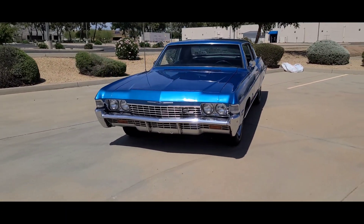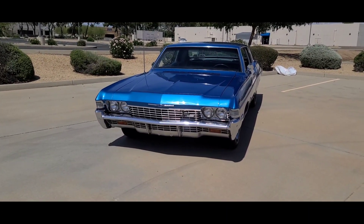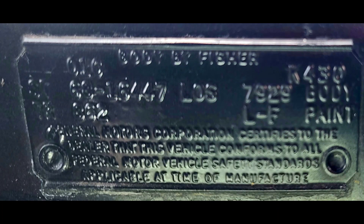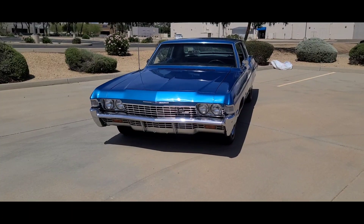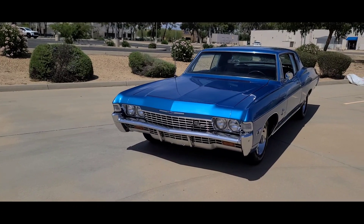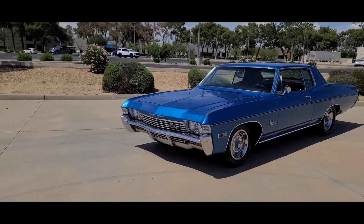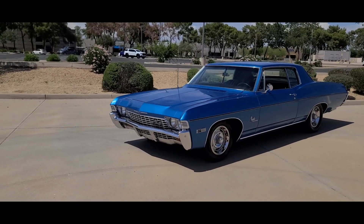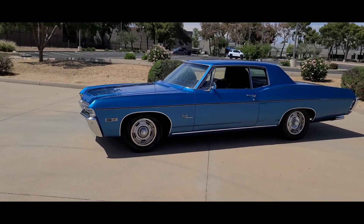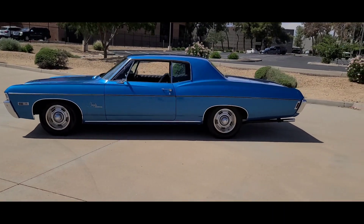Arizona car, Los Angeles built, as noted by the Cal tag which you can just see here. Has been in Arizona forever — recently just came from an older gentleman in Sun City, which is the 55-and-over community out here in Phoenix. He had the car for a number of years. It was refinished in marina blue about two years ago.